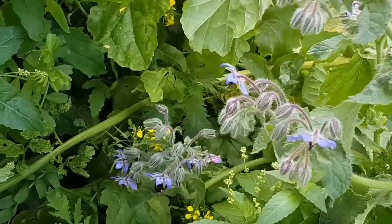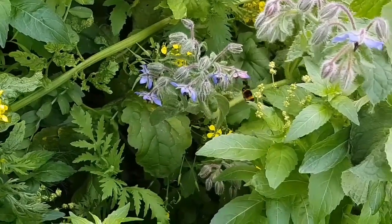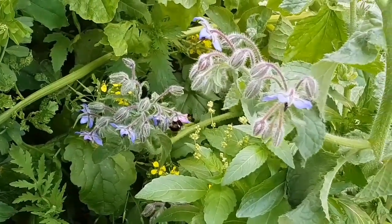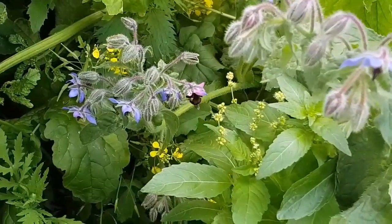It looks like our cunning little plan to attract bees into the garden by planting wildflowers has worked. Welcome to this week's garden and container update.